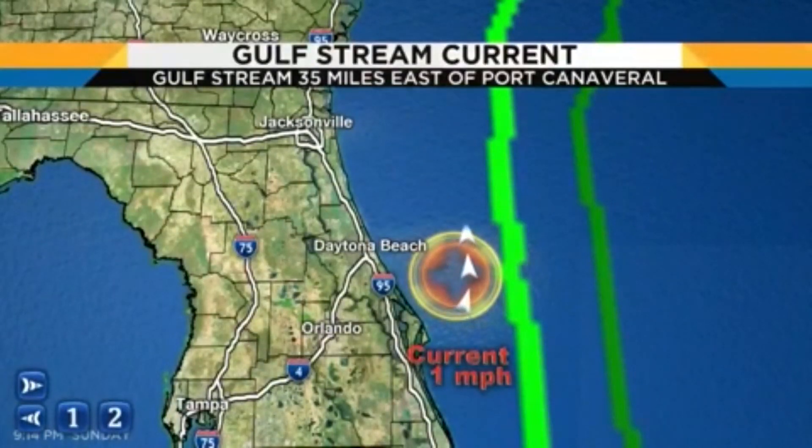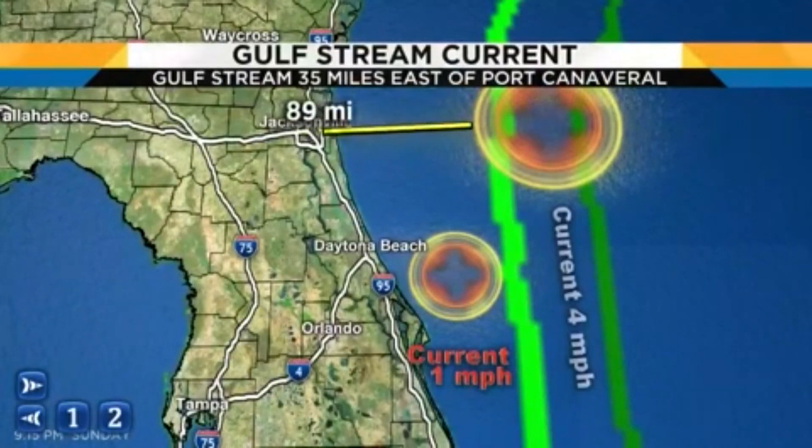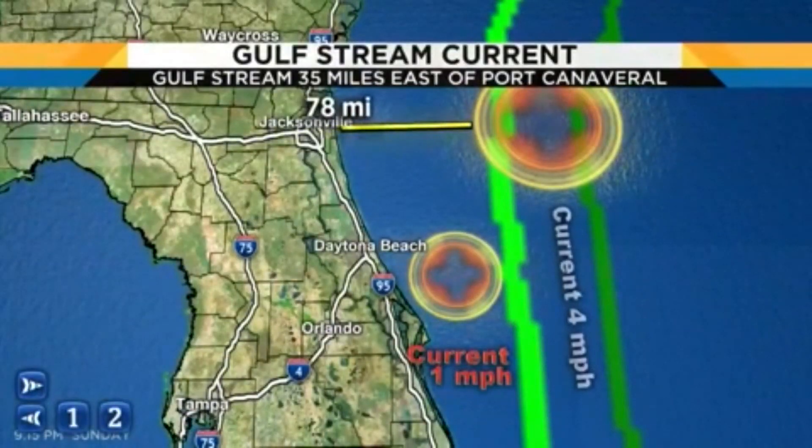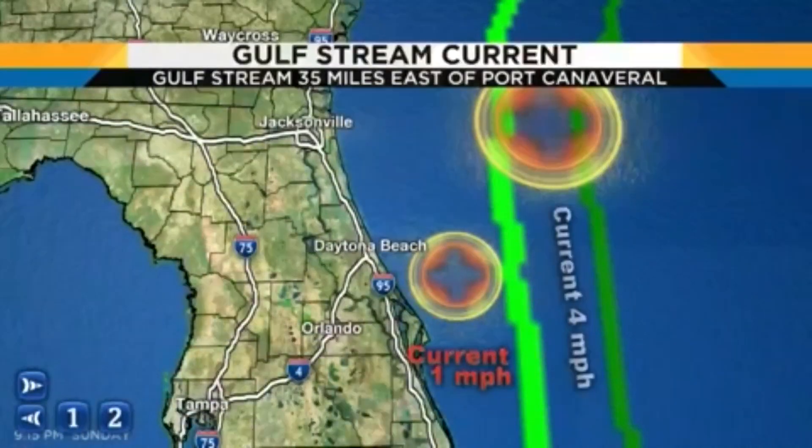This northerly current would be pushing the boat into this general vicinity. However, with the westerly winds that have been blowing off the coastline, the distressed boat would likely be out in the Gulf Stream, where the current is much, much stronger. So anywhere off the coastline of Jacksonville is probably the most likely location over the past 48 hours — about 60 to 70 miles offshore right now.